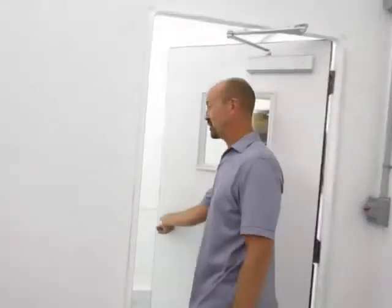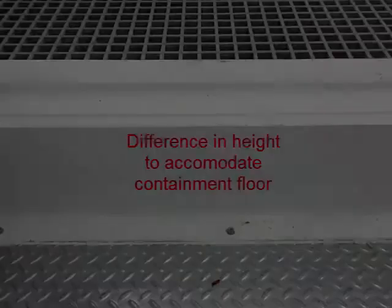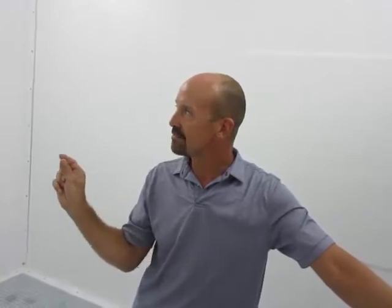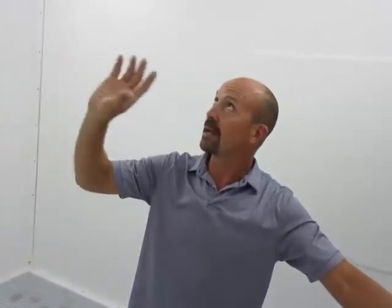Now let's take a step down into the control room. Obviously this room does not need to have spill containment, so the floor is not grating. But these rooms are completely isolated from each other. Any spill that happens in that room could not migrate into this room. Even fumes from that room are separated from this room. The partition wall that divides these rooms is completely fiberglass and sealed so that there's no cross flow.